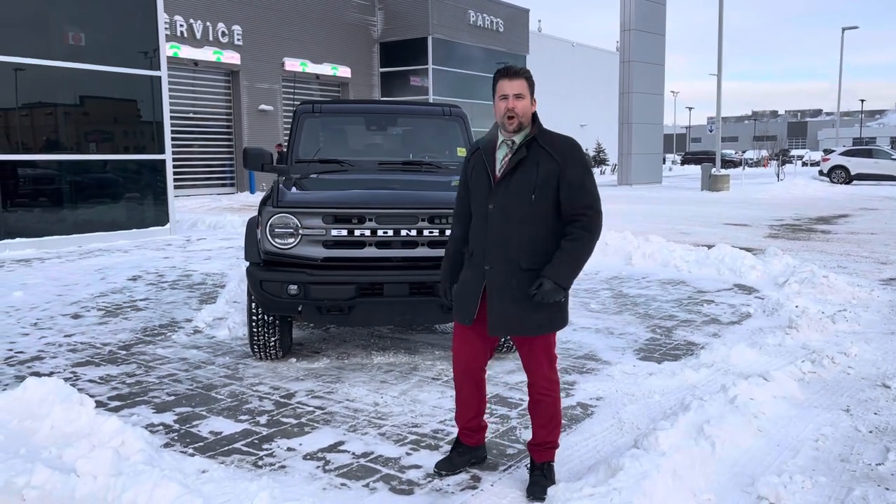Hey everyone, Jason Gillette here. A lot of people wonder about the soft top on the new Bronco — how it holds up in the cold, how noisy it is, these kind of questions.